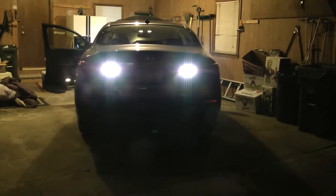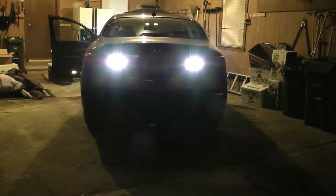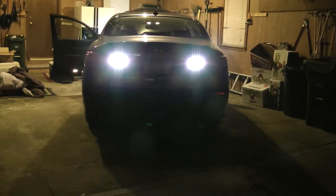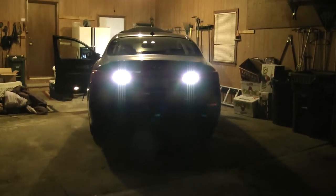We can see some of the exhaust vapor there — it's a relatively cold night. These are exceptionally bright backup lights.